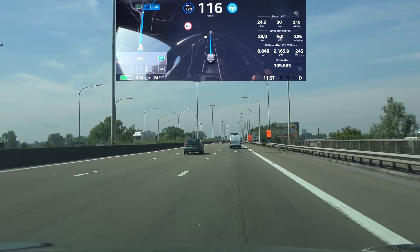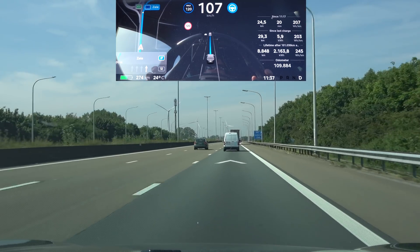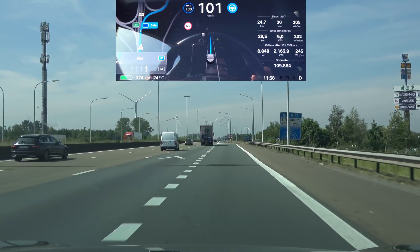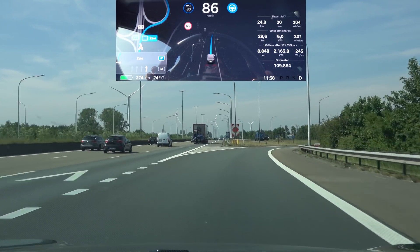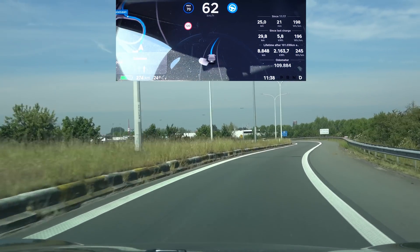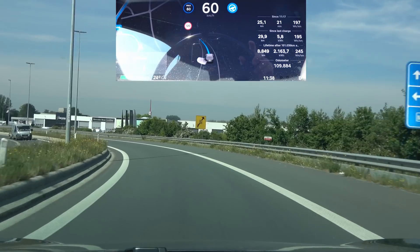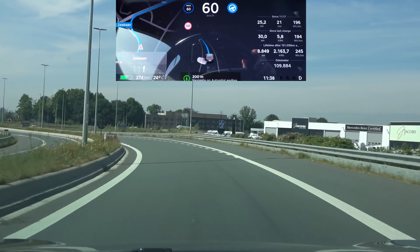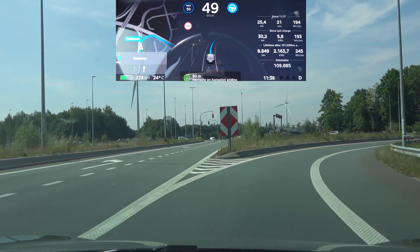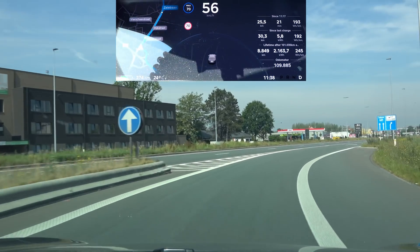Here we have the exit where in the previous update the car was attempting to take the second exit again. Back then it actually disabled autopilot midway through the exit. Taking the first exit, slowing down before the curve — maybe not enough. Getting the auto-steer limited because of the UN ECE regulations. Let's see if it takes the second exit — yes, it is taking it. I'd rather see it a bit more fluent, but it's a lot better than it used to be.